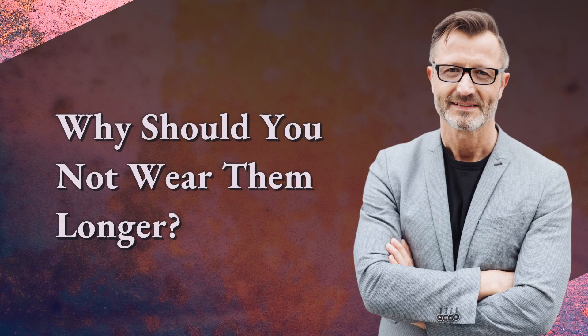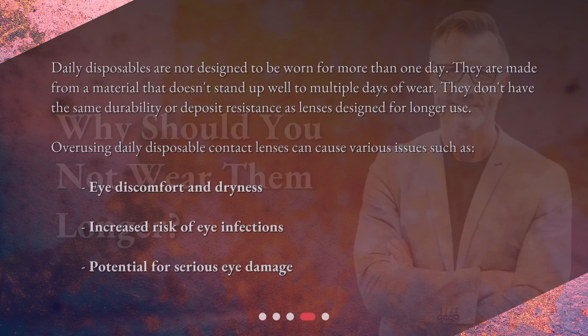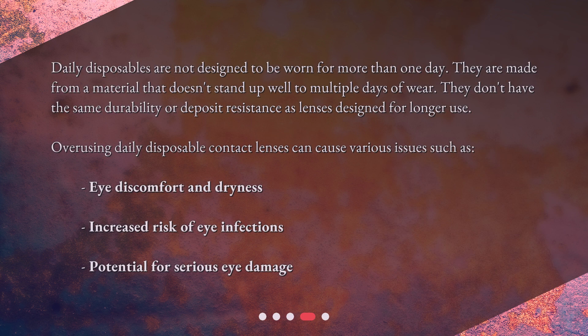Why should you not wear them longer? Daily disposables are not designed to be worn for more than one day. They are made from a material that doesn't stand up well to multiple days of wear and don't have the same durability or deposit resistance as lenses designed for longer use. Overusing daily disposable contact lenses can cause various issues such as eye discomfort and dryness, increased risk of eye infections, and potential for serious eye damage.